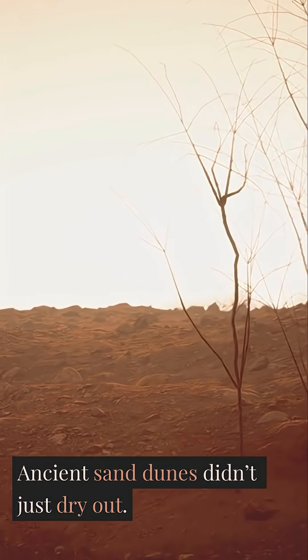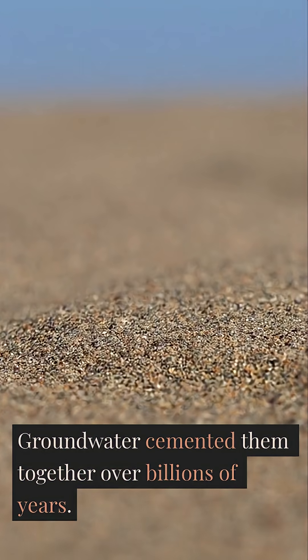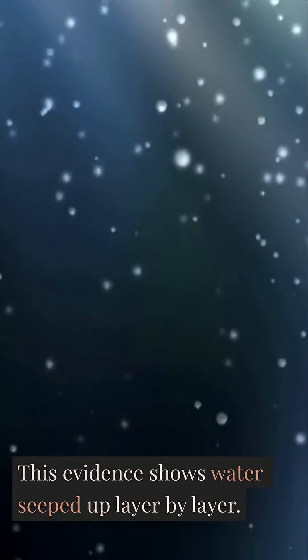Ancient sand dunes didn't just dry out — groundwater cemented them together over billions of years. They confirmed these findings by comparing them with similar formations on Earth. This evidence shows water seeped up layer by layer.